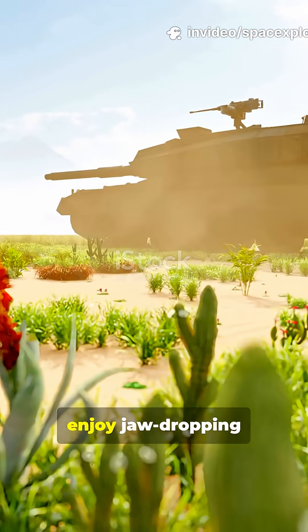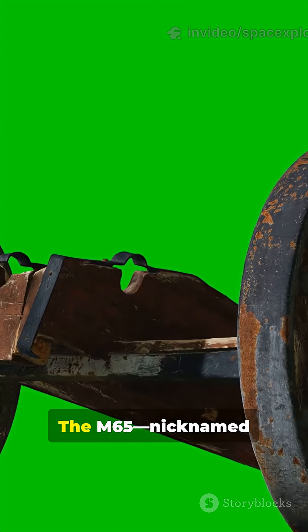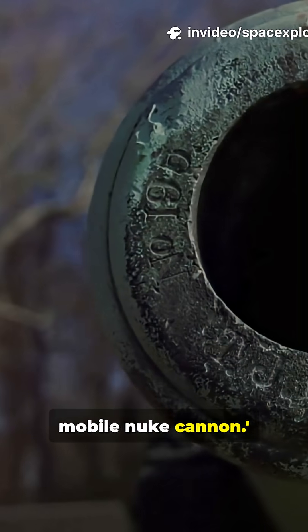If you don't like nightmares but still enjoy jaw-dropping history, then meet the M65 Atomic Cannon. The M65, nicknamed Atomic Annie, was America's way of saying: we built a mobile nuke cannon.